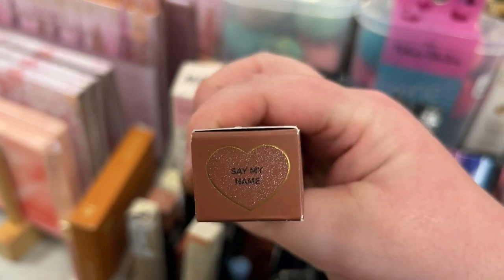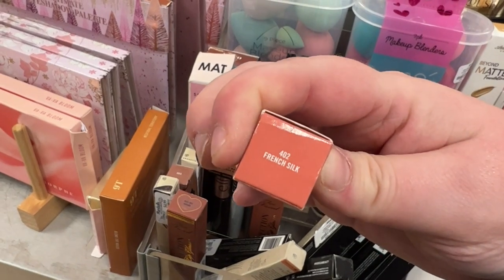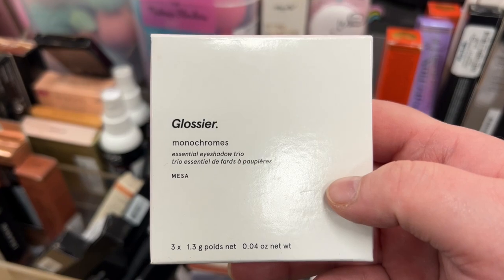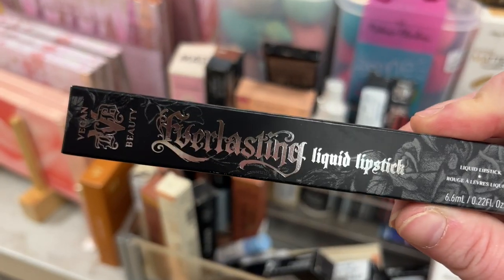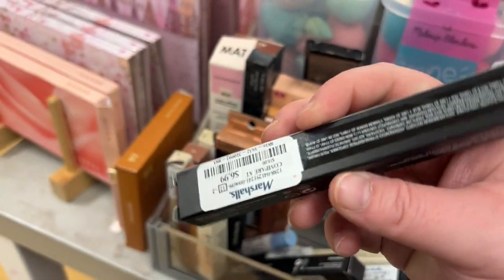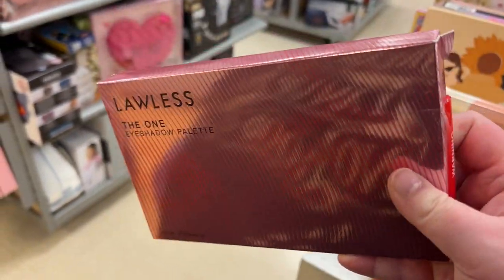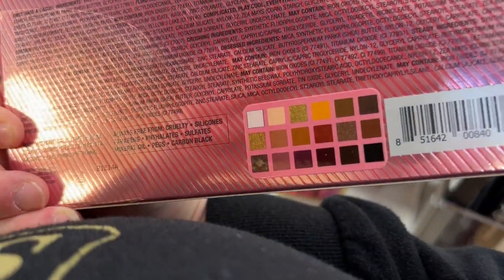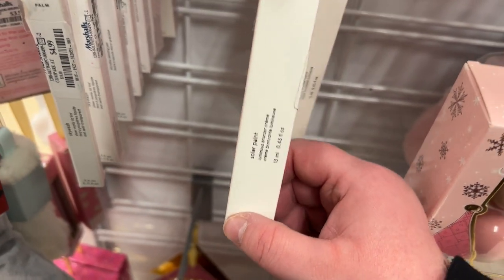There's a Two-Faced Lip Injection gloss in Secure the Bag for $9.99 and one in Say My Name. A MAC Love Me lipstick in French Silk for $7.99. Another Glossier monochrome in Mesa for $9.99. A KVD Everlasting liquid lipstick in Mother for $6.99. Looks like they finally got the Lawless One eyeshadow palette at my stores for $19.99.